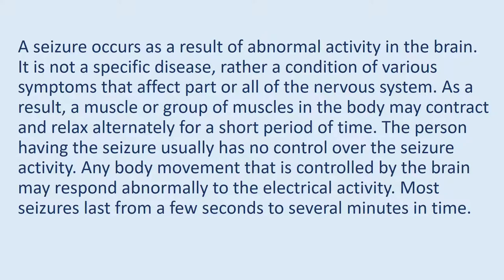A seizure occurs as a result of abnormal activity in the brain. It is not a specific disease, rather a condition of various symptoms that affect part or all of the nervous system. As a result, a muscle or group of muscles in the body may contract and relax alternately for a short period of time. The person having the seizure usually has no control over the seizure activity. Any body movement controlled by the brain may respond abnormally to the electrical activity.